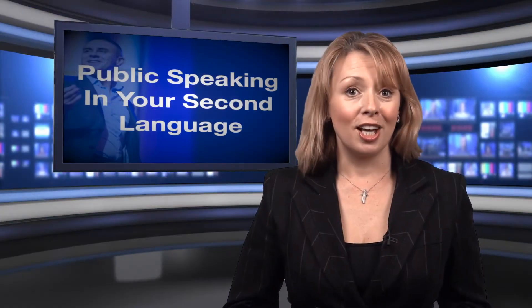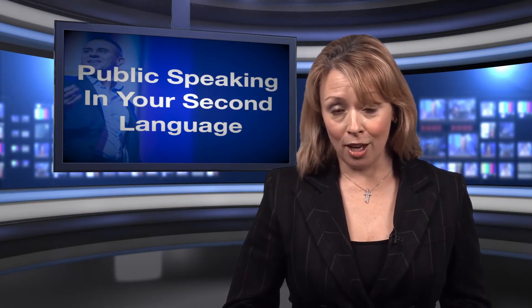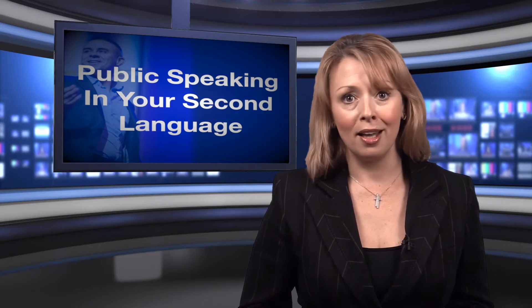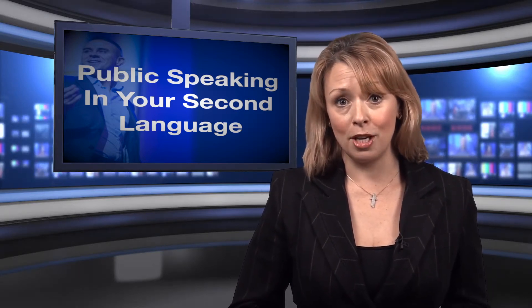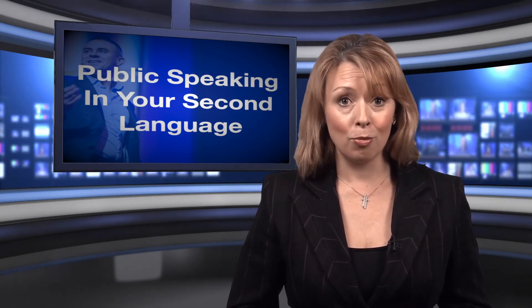It is suggested that simple words should be used when presenting in your second language. Ensuring a word sounds good rather than what looks good on paper is key. Presenters should practice their speech aloud to identify difficult words and replace these with shorter, more familiar options.